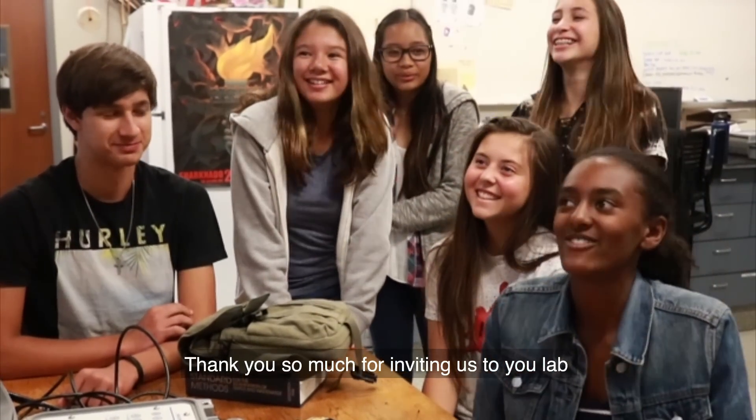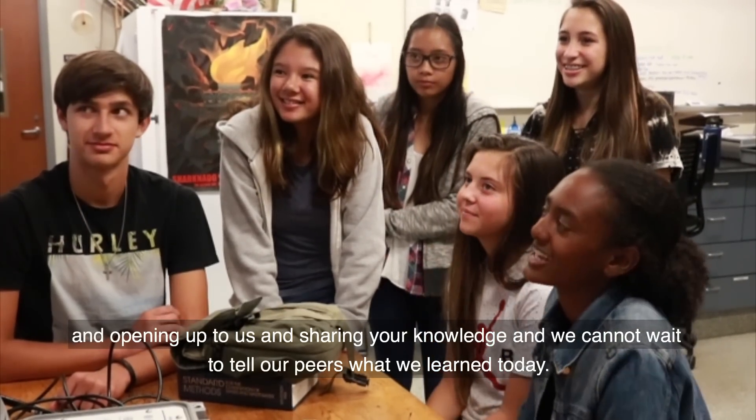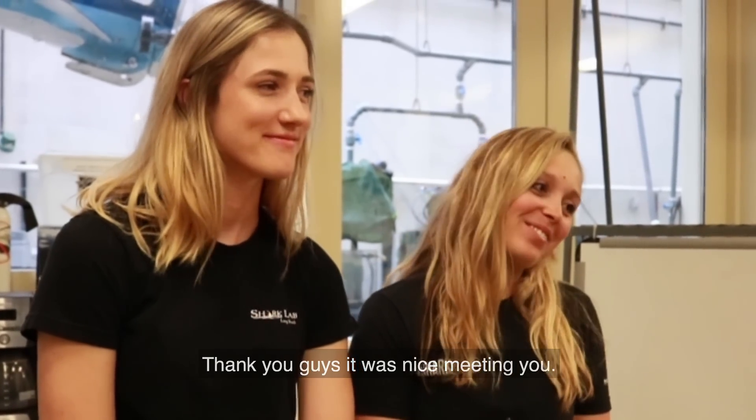Thank you so much for inviting us to your lab, opening it up to us, and sharing your knowledge. We cannot wait to tell our viewers what we learned today. Thank you guys — it was nice meeting you.